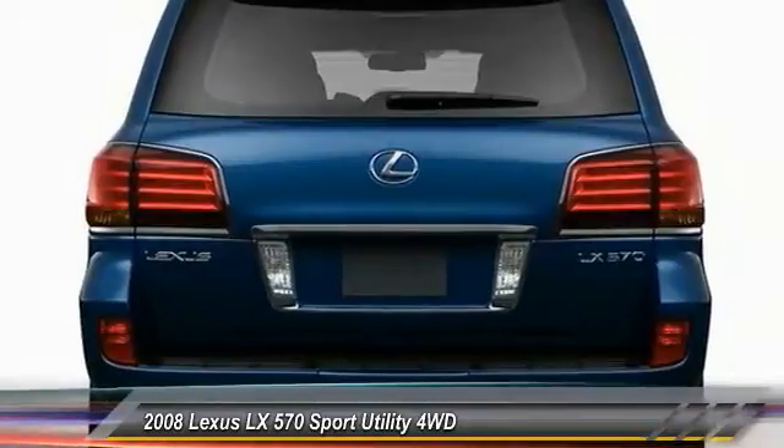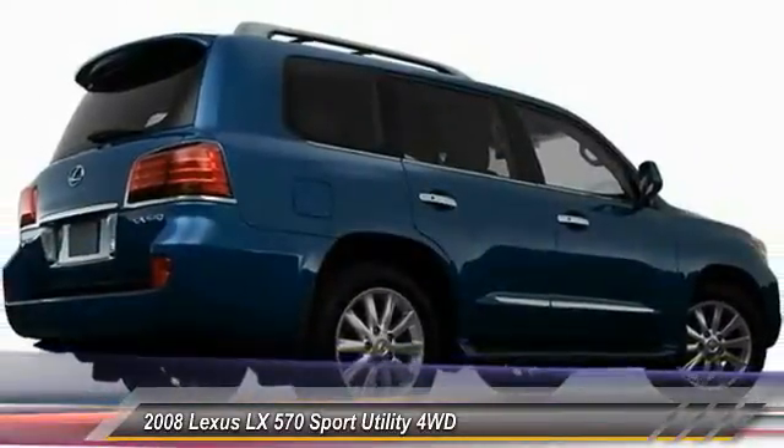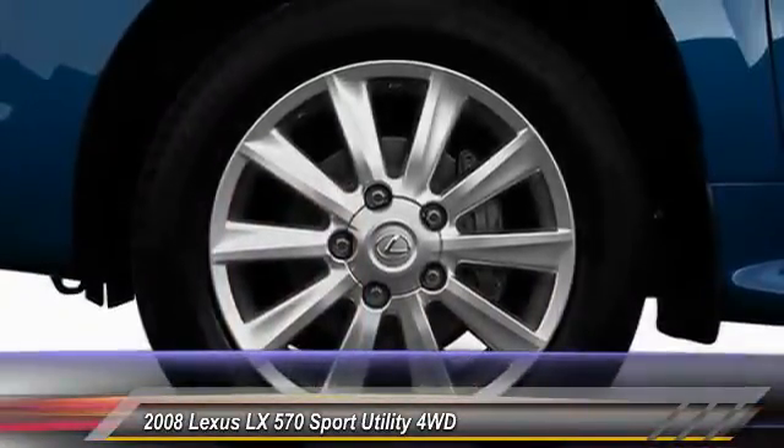Here are some of this vehicle's great options: backup camera, traction control, keyless entry, steering wheel audio controls, navigation system, stability control, power passenger seat, anti-lock braking system, CD changer, and Bluetooth.